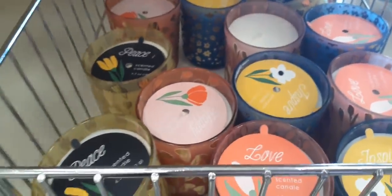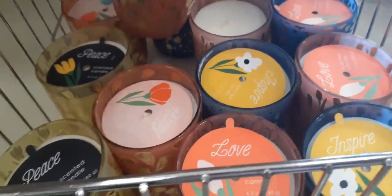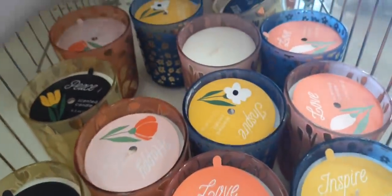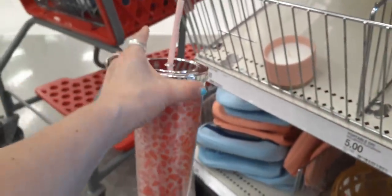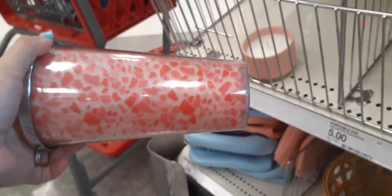I knew they'd have a whole bunch of cool stuff here. I purposely came out to this Target because it's a better one than the one next to me. This cute tumbler is $5, though it's kind of giving me Valentine's Day vibes more than spring or Mother's Day.